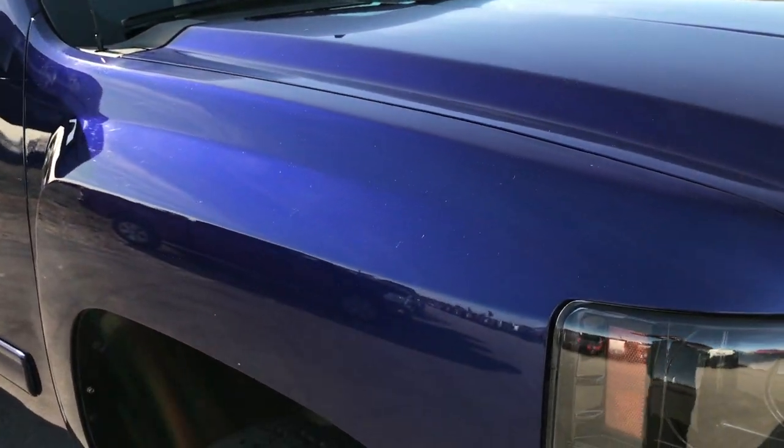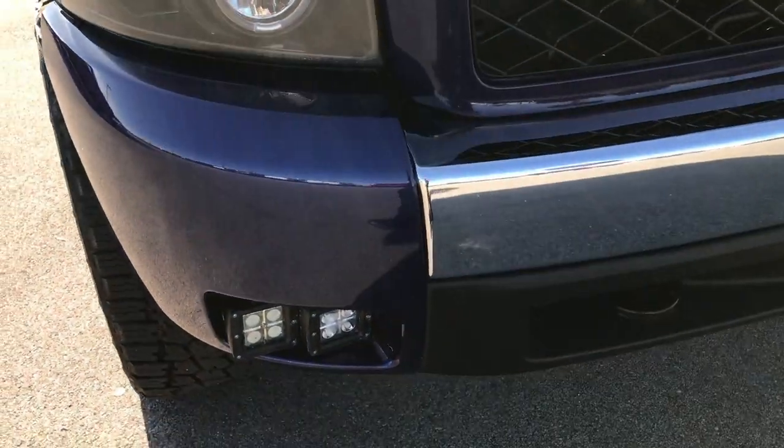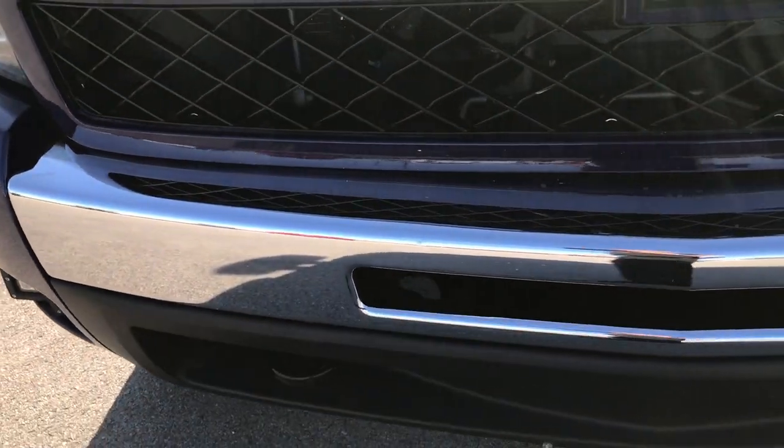We are checking out this super clean 2011 Chevy Silverado 1500 extended cab short box. This truck has the 5.3 liter V8 motor. From this HD video you'll be able to tell that this truck is in really nice shape considering the age and miles on it.